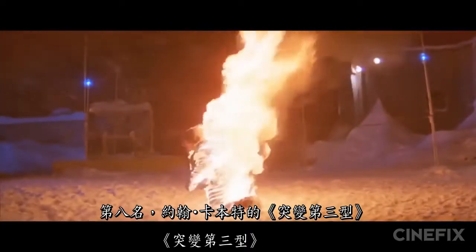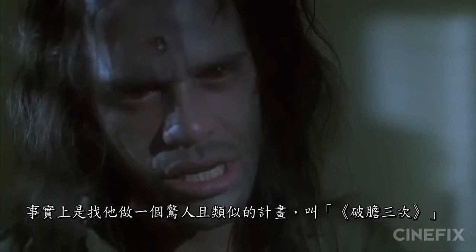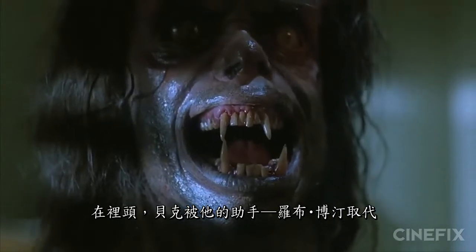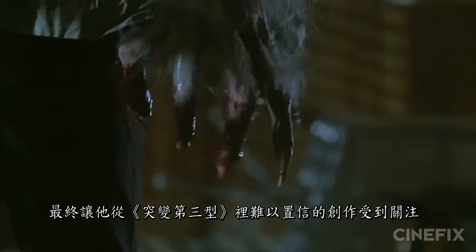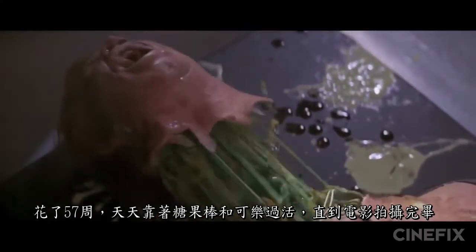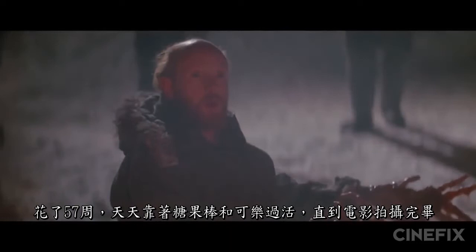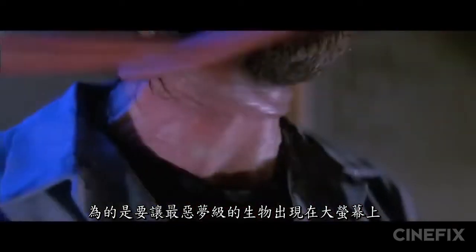At number eight: John Carpenter's The Thing. When John Landis pulled Rick Baker off The Howling — a werewolf story with its own transformation scene — Baker was replaced by his assistant Rob Bottin. The Howling didn't end up nearly as successful, but it gave Bottin his first break, which catapulted him towards his unbelievable work on The Thing. Every effect was hand-modeled by Bottin and his team with clay, foam, rubber, and paint. He worked seven days a week for 57 weeks straight, surviving on candy bars and cola, before checking into a hospital for exhaustion — all to create some of the most nightmare-inducing creatures ever seen on screen.